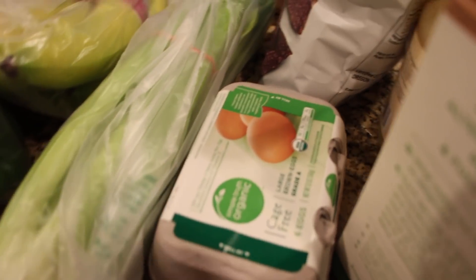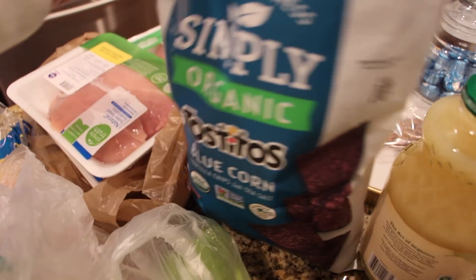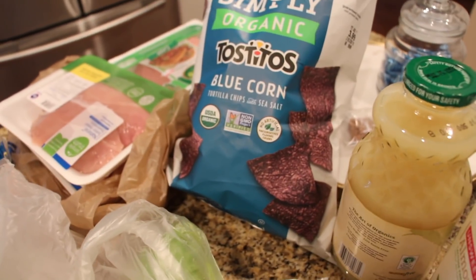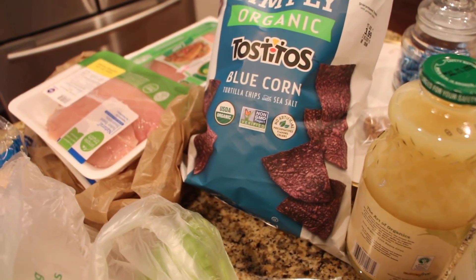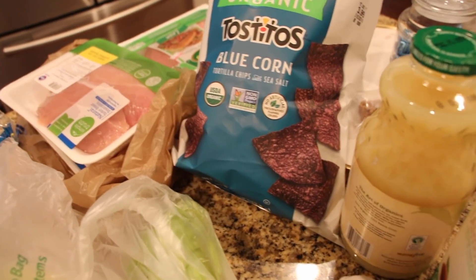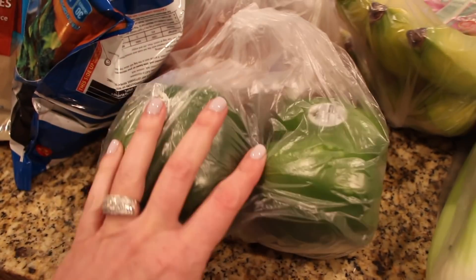Needed a few eggs in case I make some cornbread or something — I just like to have them on hand. And these are the chips I got because we're going to make fajitas. One of you on my 'What's for Dinner' suggested checking out sheet pan fajitas when I said we were trying to replicate Hello Fresh — there's tons of recipes on Pinterest. I will try to link the one we used below. Thank you so much for that!